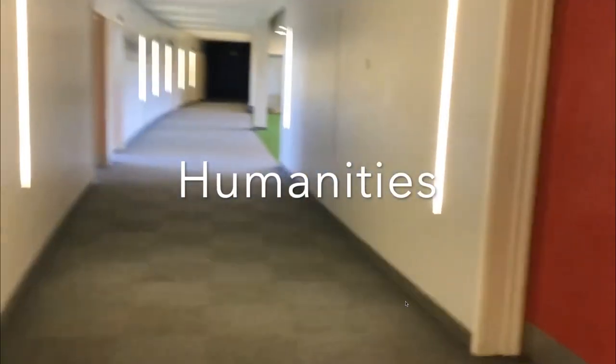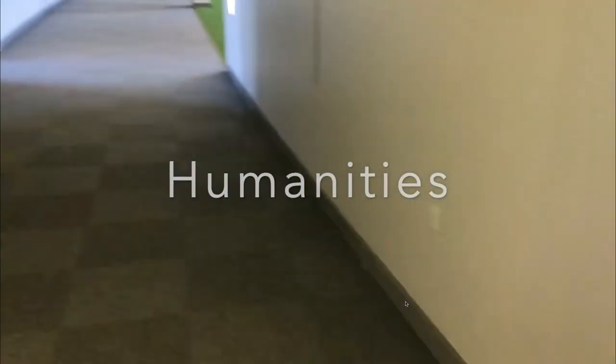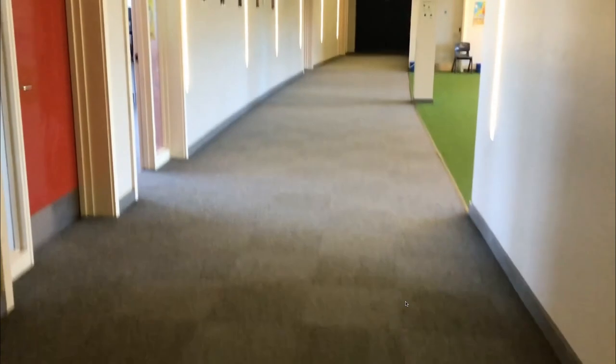Up these stairs on the second floor is humanities, which includes subjects such as history and geography.